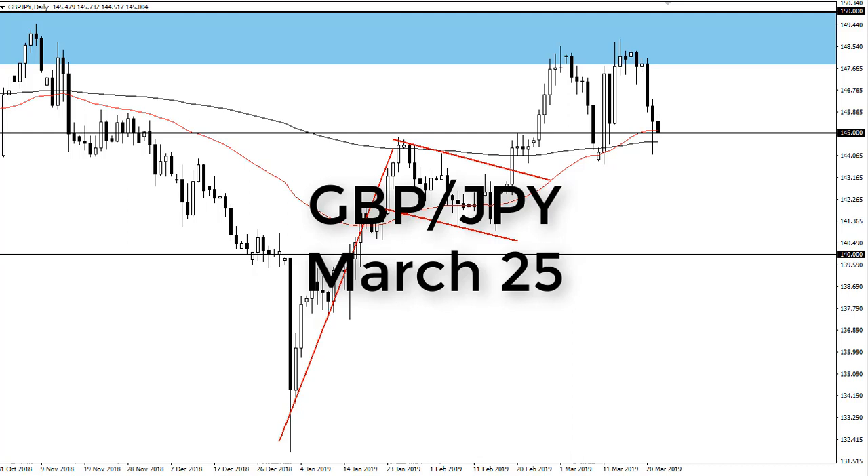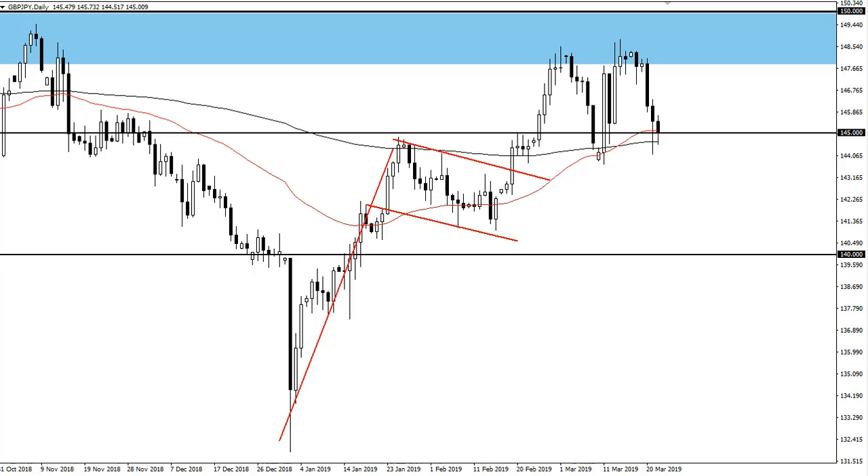From FXEmpire, this is Chris taking a look at the British pound Japanese yen. We have found a bit of noise during the trading session, but we have also found a bit of support underneath the crucial 145 level, and that's an area that continues to attract a lot of attention — which makes sense.